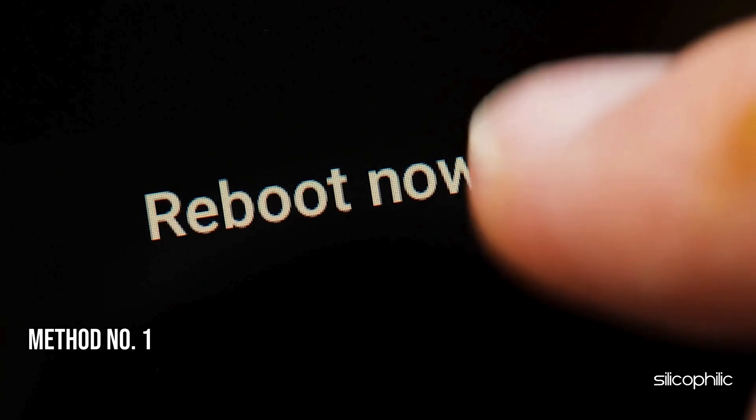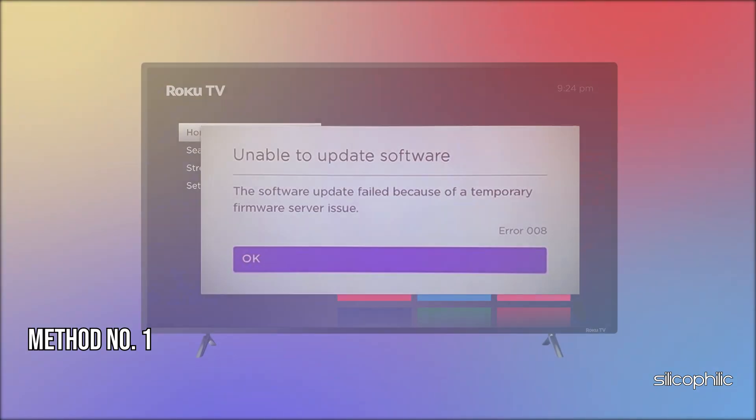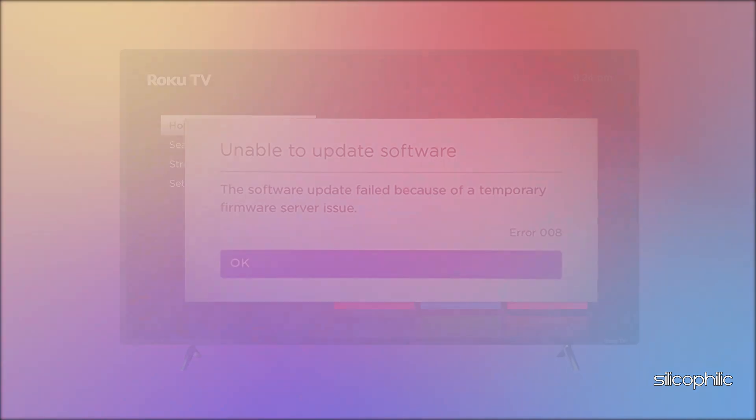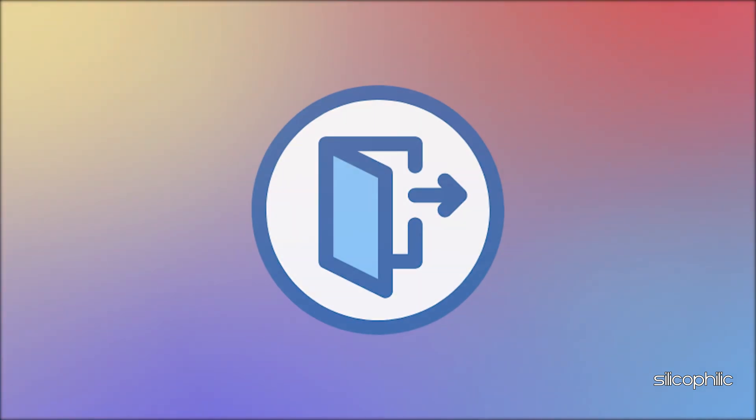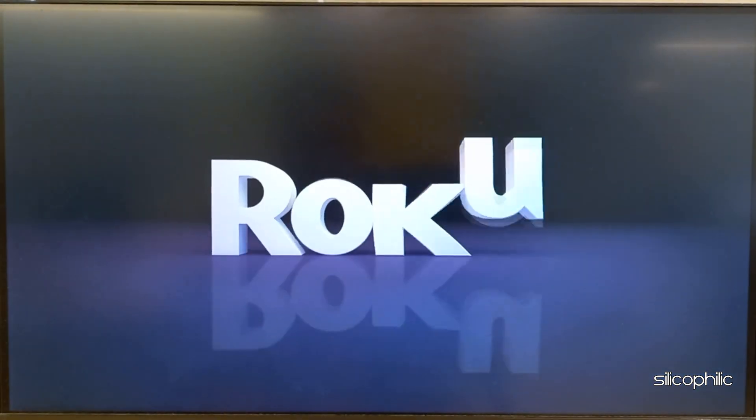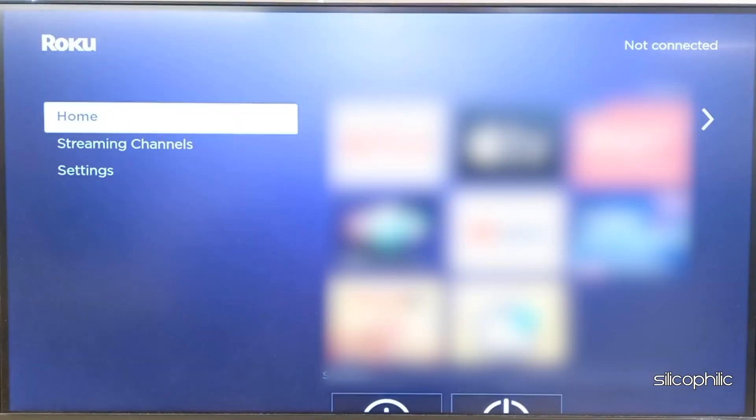Method 1: Restart the device. Error code 008 on Roku is a software update error. When you get such an error on Roku, first exit the app if you have opened it and restart your Roku device. Now restart the device and see if this could fix the issue.